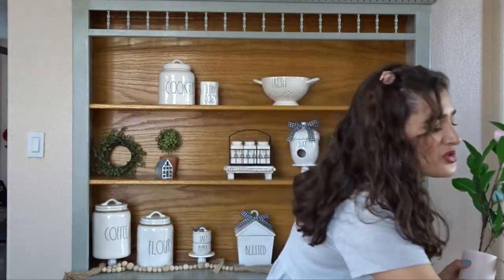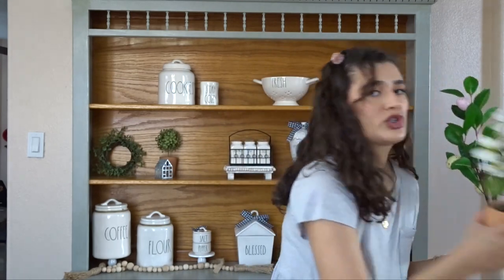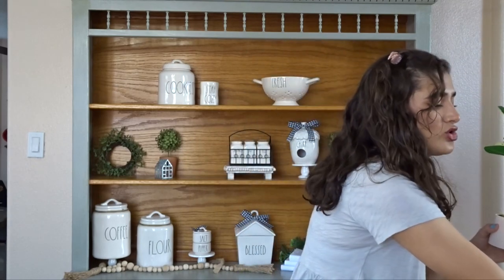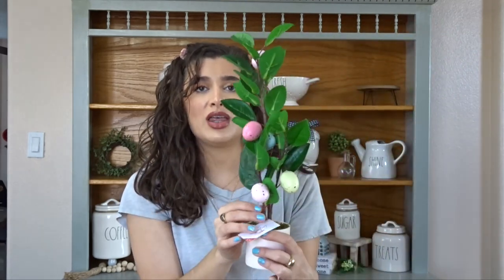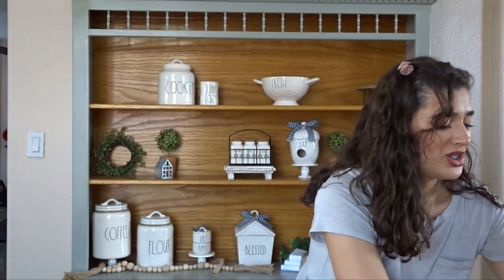The next thing I picked up also from the Target Dollar Spot are these beautiful little egg trees. Like this is the cutest thing ever. These were $5 each and they're like actually pretty big. They're bigger than the white ones, which the white ones are only $3 — so there's a little size comparison for you. But they're super cute and they have multicolored pastel eggs on them. It's just so adorable, so I will definitely be using these in our decor.